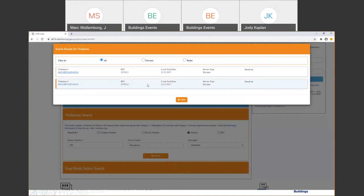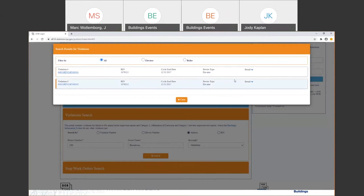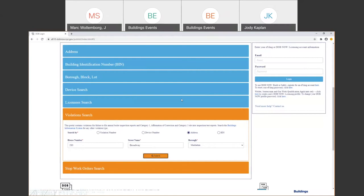Previously, you had to submit a penalty sheet to the unit, and it was a labor-intensive research process to figure out what penalties were owed on different violations. Now you can do the research yourself, and if you log in, you can pay or request a waiver. Additionally, when you log into DOB Now Safety, you can request a rescission of a stop work order, but only for stop work orders related to COVID-19 safety guidance — there's a portal where you can upload information to get that lifted.